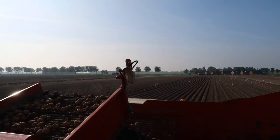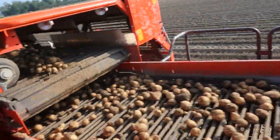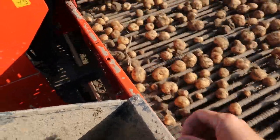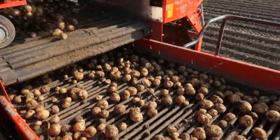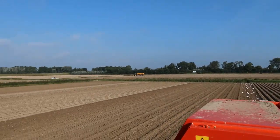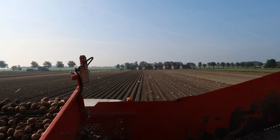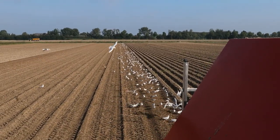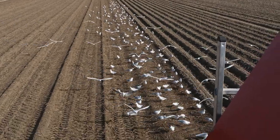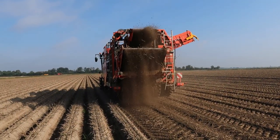This is the view from the top of the machine. Here's the bunker where you can see the potatoes. There's also an option where you can do your grading. You can take out the rubbish so it goes directly back to the field. At the back, it spews out the excess soil.